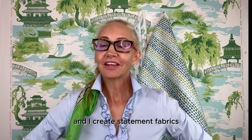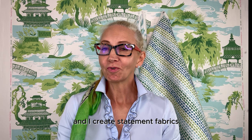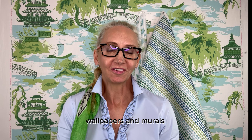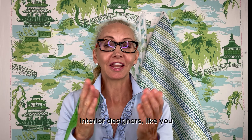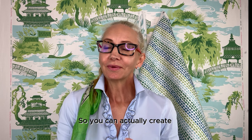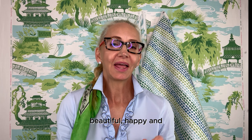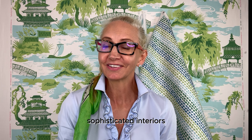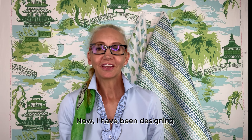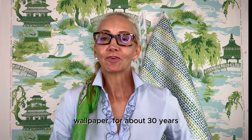I'm Jayma Brown, designer and pattern stylist for Daisy Bennett Designs. I create statement fabrics, wallpapers and murals for homeowners and interior designers like you, so you can actually create beautiful, happy and sophisticated interiors.